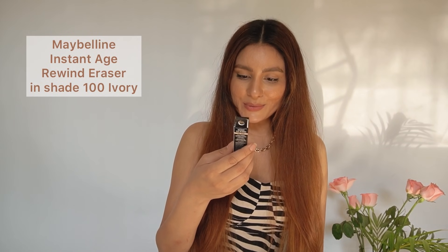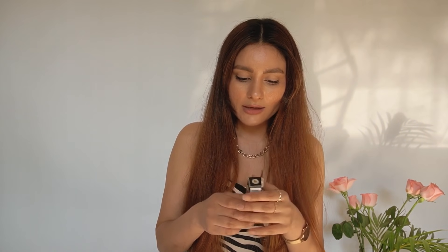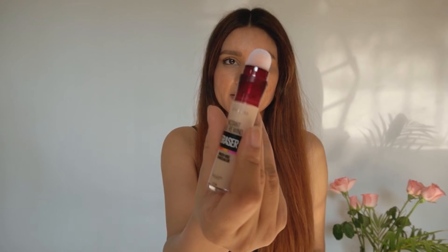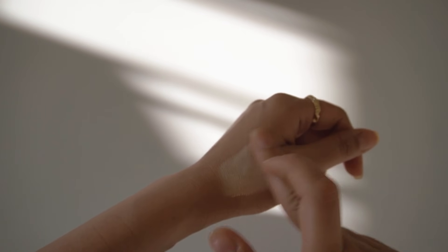Next is the Maybelline Instant Age Rewind Eraser. I've been using this product for many months now and I swear by it. The coverage it provides is unmatched — I'm in shade 100 Ivory. It comes with a little applicator brush on top which makes it so easy to use and blend. In my opinion this is the best drugstore concealer. You could actually even conceal a tattoo with this — it's that powerful.